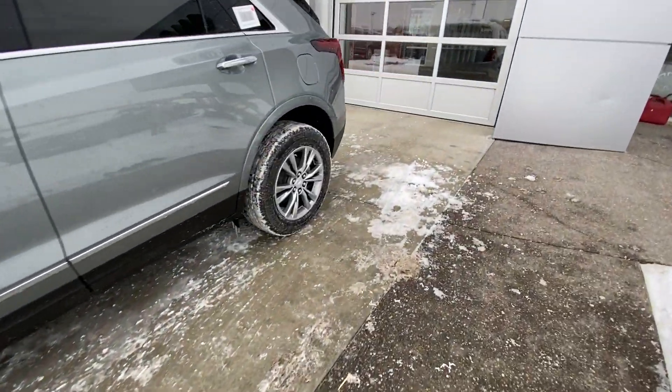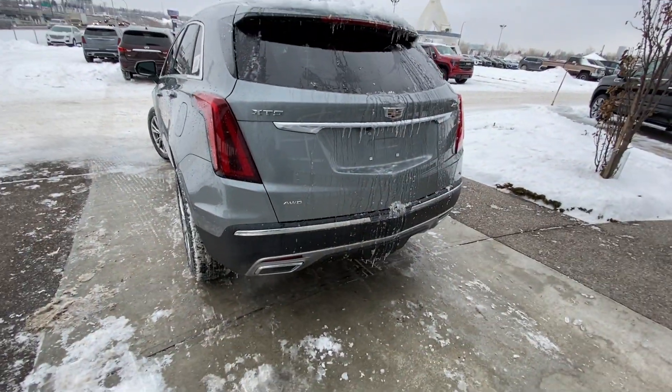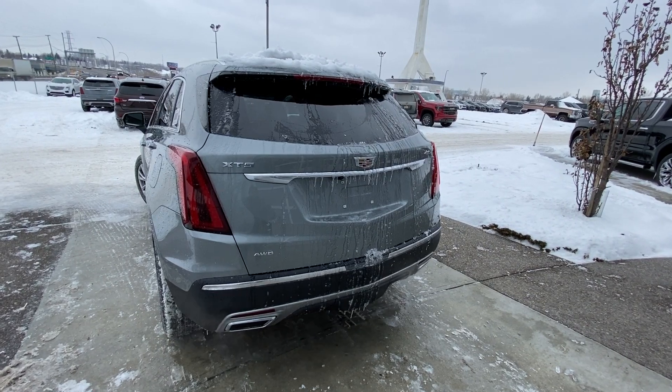Making our way to the rear, we have rear tinted privacy windows and remote start — great for these minus 20 days in Calgary — dual chrome exhaust tips, LED brake lights, a power tailgate, and a backup camera.